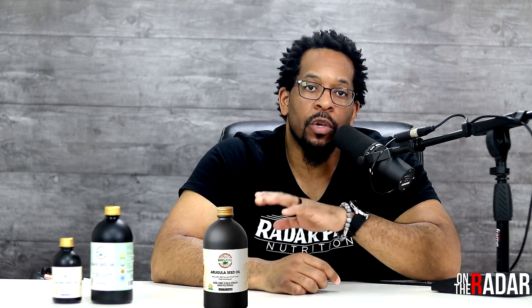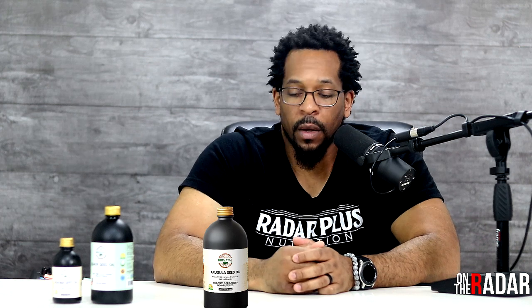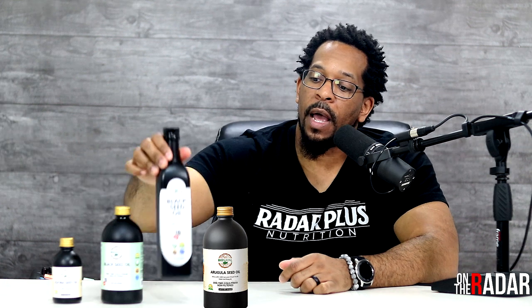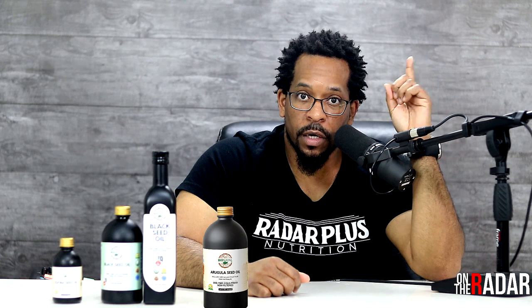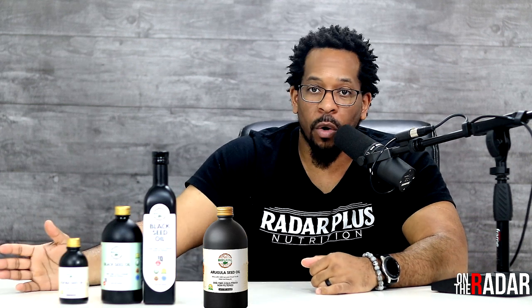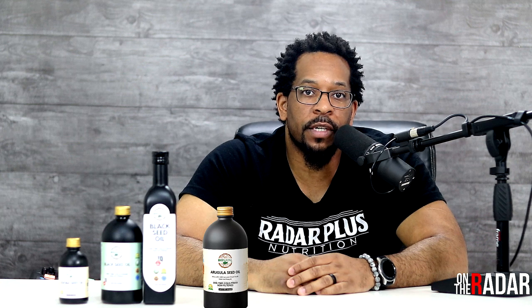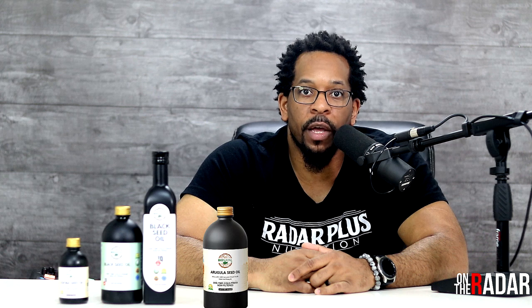Link is in the description if you want to check it out. There's a promo code that'll give you a discount — RADAR5 — you'll see it in the description, and I'll also pin it as the top comment. I'll leave links to the Syrian oil versus Ethiopian oil comparison, and I'll also link the jojoba oil review. Let me know in the comments if you've been using any of these oils, especially the arugula or the jojoba — let other people know your experience so people don't just have to take my word for it. Till next time — stay focused, stay fit, hit that like button, and hit the notification bell. Salute.